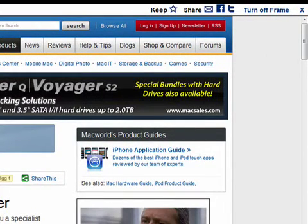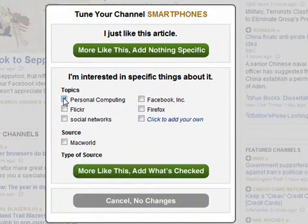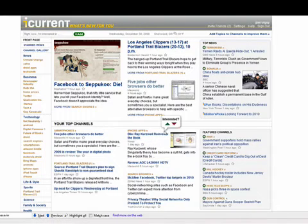You can also rate the articles. If I want to rate something and say I'm interested in it — I want more on personal computing, more on Flickr, more on social networks — iCurrent then knows to give you more articles on the features that you requested.